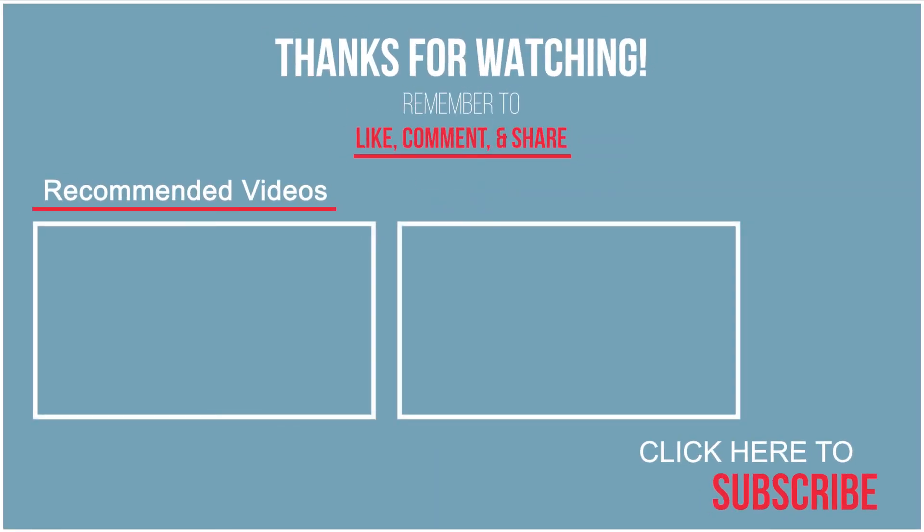If you found this video helpful in any way or just enjoyed it, please give this video a like and consider subscribing to more tech content every week. I'll see you next time on Tech Device News.